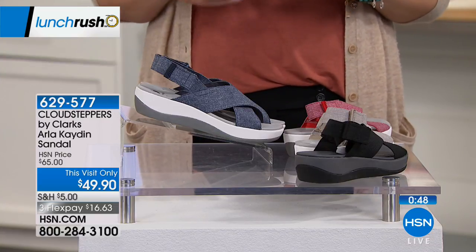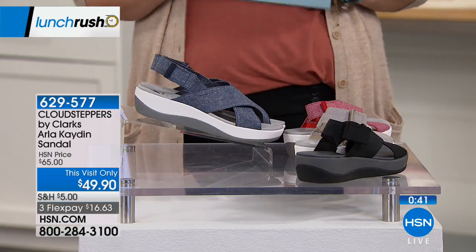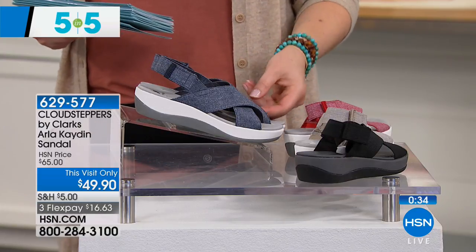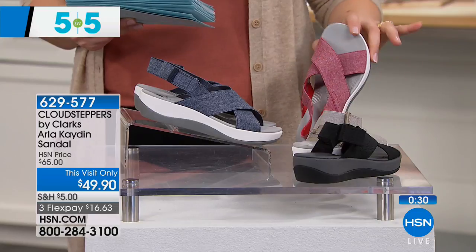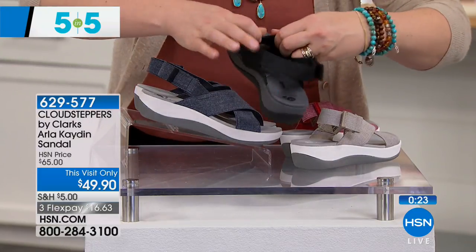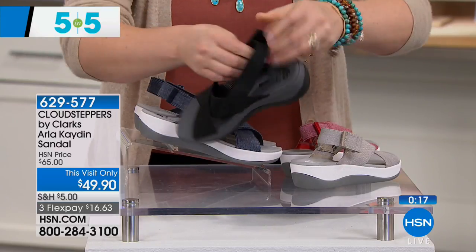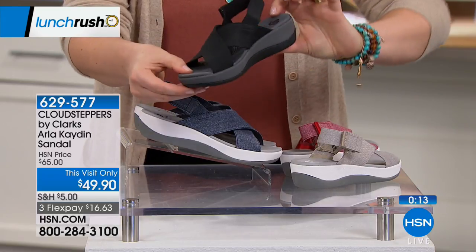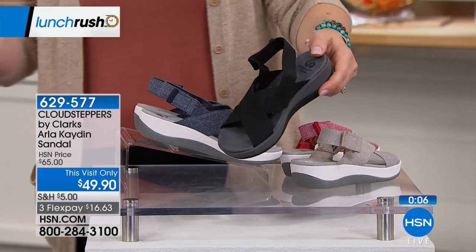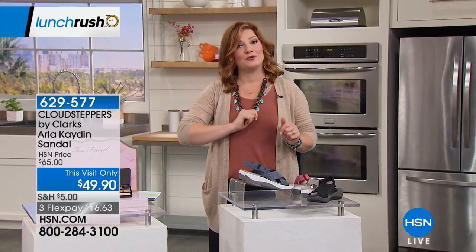The brand new premiere for Clarks Footwear — the Cloud Stepper Arla Caden Sandal at $49. Available in navy, red, sand, and black with a crisscross design and fully elasticized back with hook-and-loop closure for a customized fit. Cloud technology provides support and cushioning. Available in sizes 5 through 12 with half sizes. Coming up at 9 p.m. tonight. Stay tuned — the telescoping desk is up next.